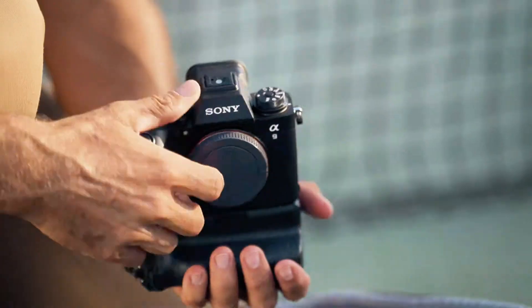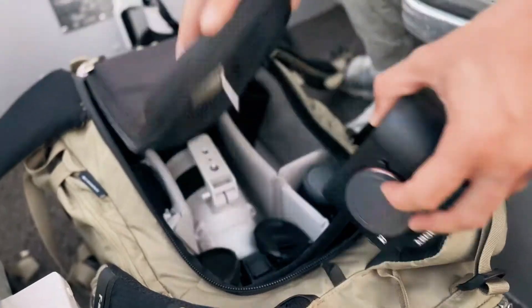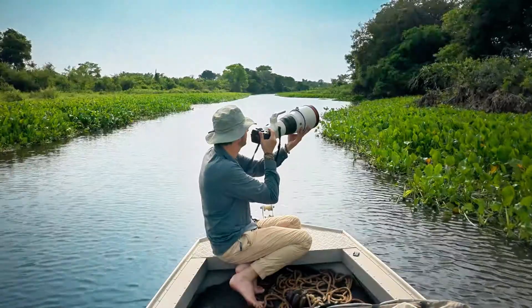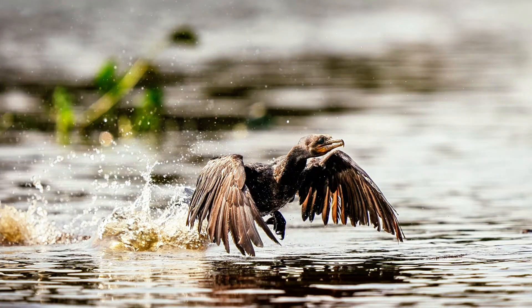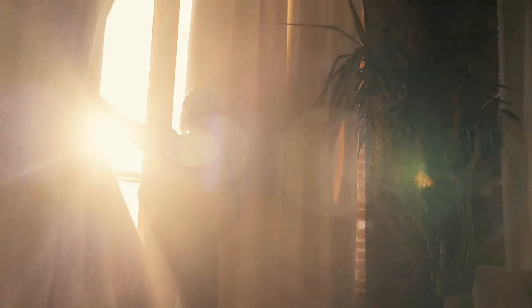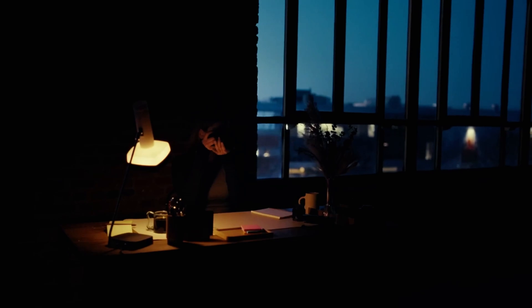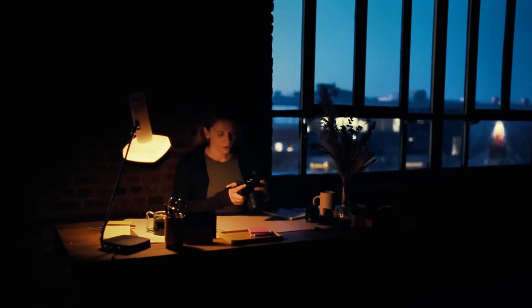More animals are detected too, including insects, which the A7 IV couldn't do. The camera can also track cars, trains, and airplanes. Real-time AF is fully supported during video recording for subject detection and tracking of human, animal, and bird eyes while shooting. For wedding videographers and event shooters, this is the stuff that lets you focus on composition while the camera handles the technical heavy lifting.